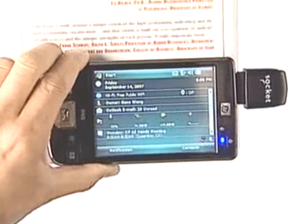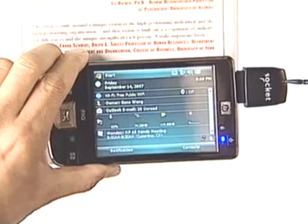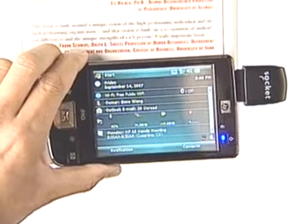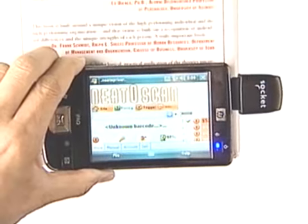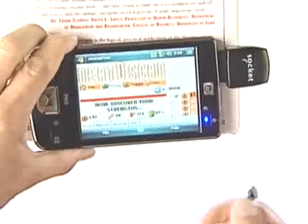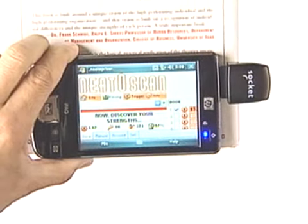Now let's say that I work with a lot of inventory. I can add this barcode scanner from Socket to quickly read barcodes on my inventory. I simply select this application called NeatoScan, and then I can scan this book. And here I have the book's title and its price — it's as simple as that.